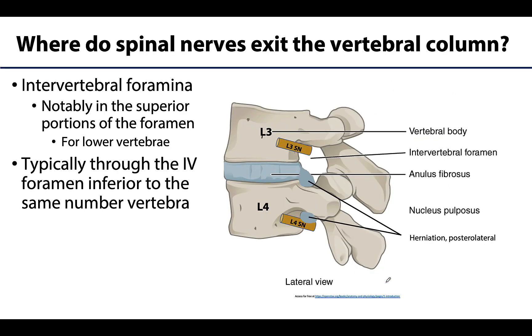So how do those spinal nerves get out of the vertebral column? Well, remember those intervertebral foramina — you put two vertebrae together and they will form an intervertebral foramen on both sides.